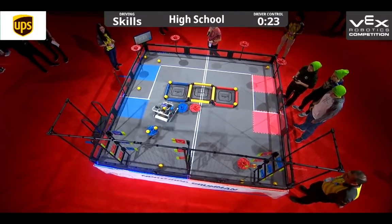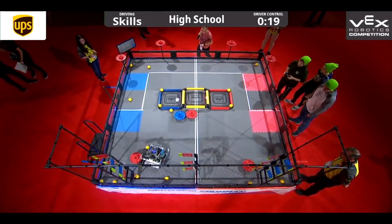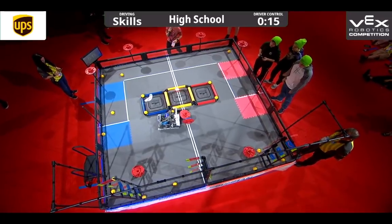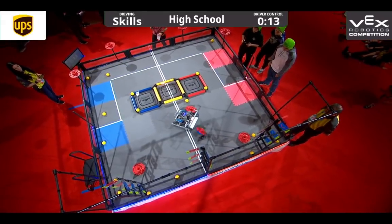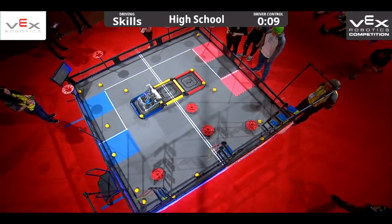Less than 30 seconds left. We have to figure out what they're going to do. They're still going for those flags — they toggle 2 high scoring red flags. Get the last one. Looks like they're going to try to flip over one more cap and then move on for the platforms. Ladies and gentlemen, they are moving on fire.